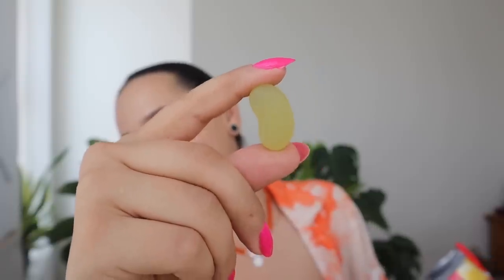They come in lemon, berry blue, berry, cherry, orange, and green apple. I'm definitely more of a green apple person myself, so let's try that one first. Oh, they're so big — look at them, they're cute. This is the texture of fruit snacks. It's not the best gummy texture.